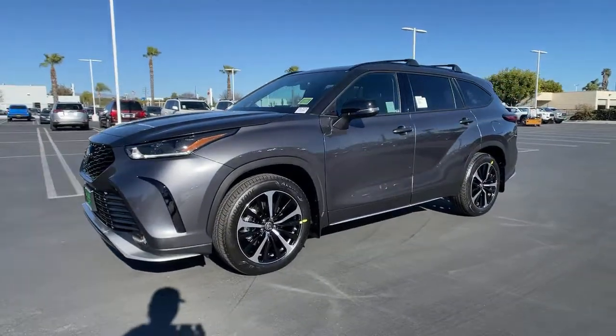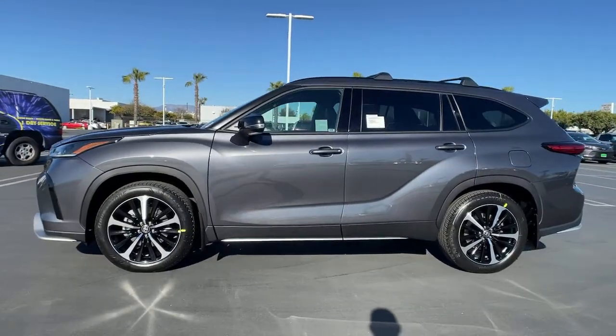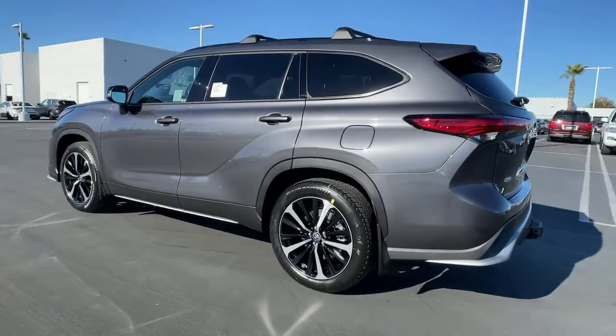Hop into the 2021 Toyota Highlander. This smooth riding, solidly built Highlander is ready to meet your family's needs. With seating for up to eight, a spacious, quiet cabin,